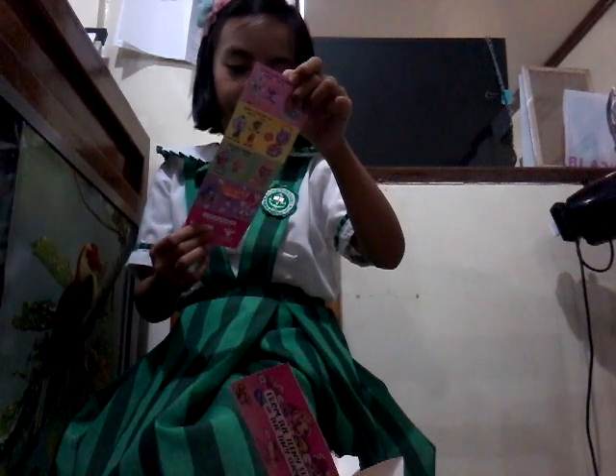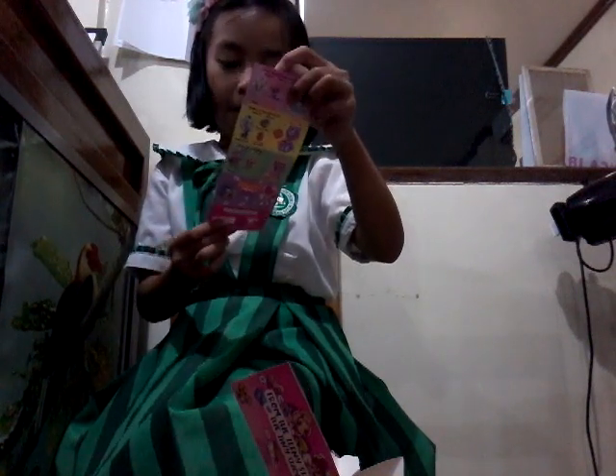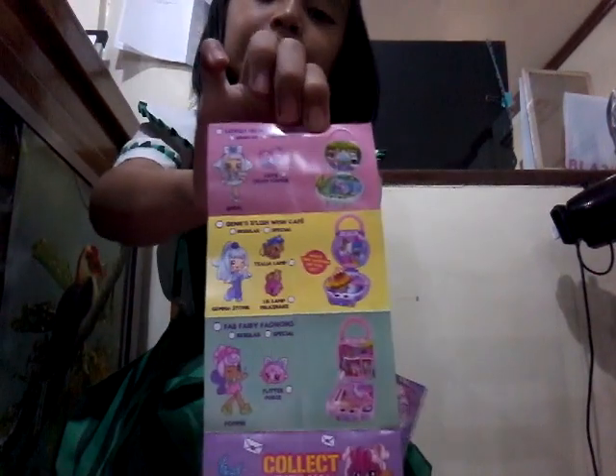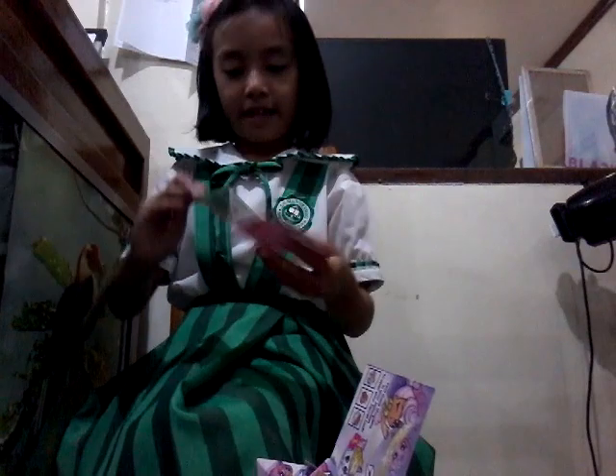So there's Bubbly Yippie Yippie Spot. There it is. Look at that. And on the back, here. I really like them.